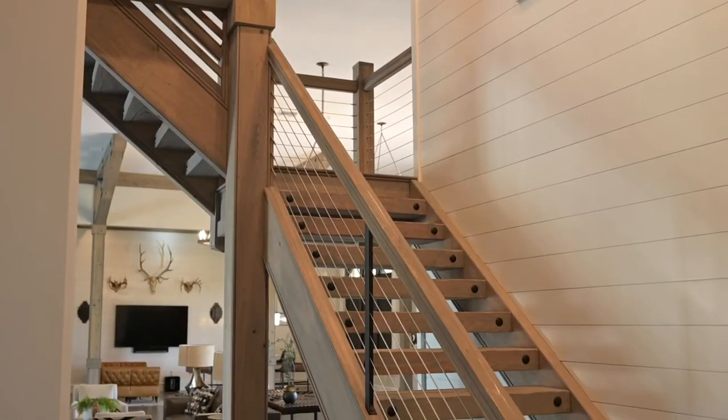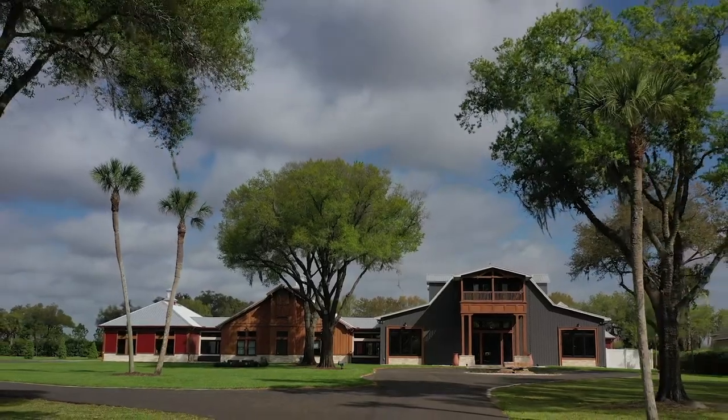From top to bottom, this home embodies the attention to detail that our clients have come to expect from Jade Timmerman Interiors.